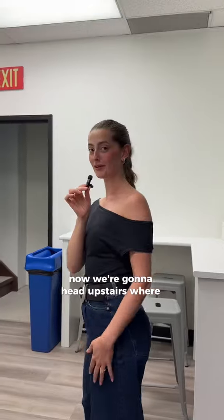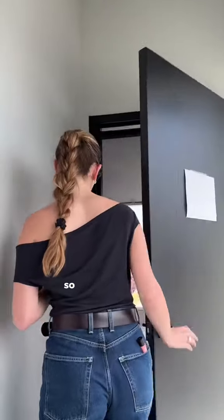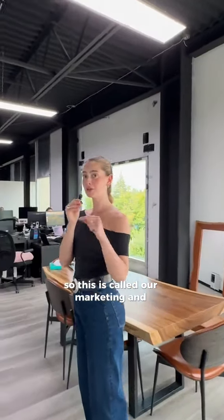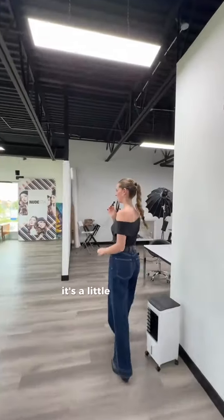Now we're gonna head upstairs where the marketing team works. This is how I get my workout in every single morning. This is called our marketing and creative loft.